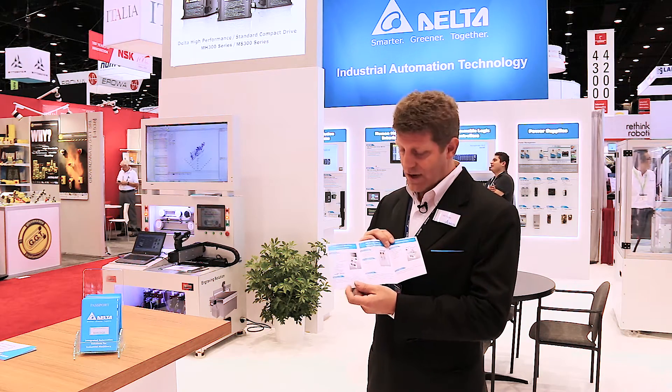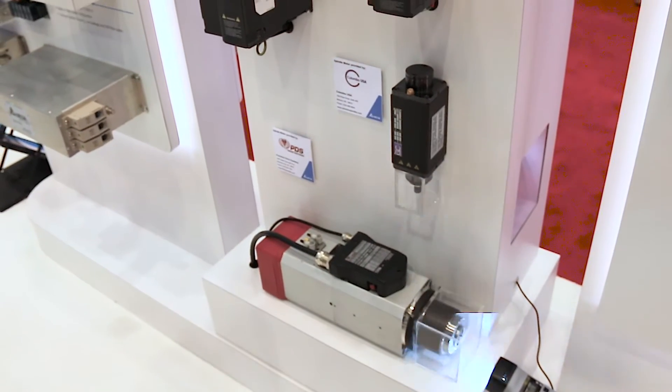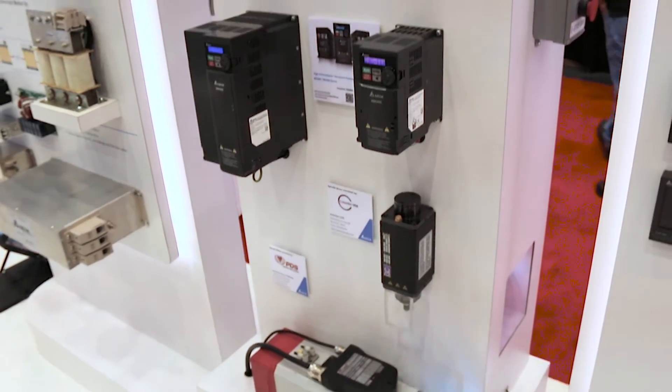We're going to have Harvey Yuer talk about one of the key products that we're launching during the PAC Expo. Hello, my name is Harvey Yuer. I'm product manager for variable frequency drives and power quality products with Delta Products Corporation.